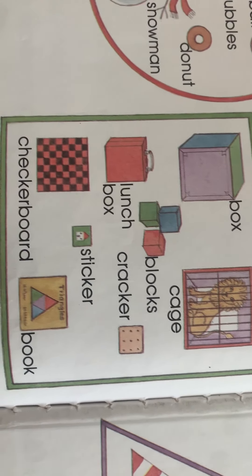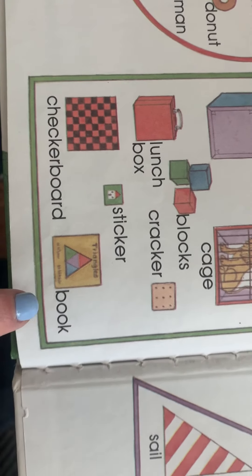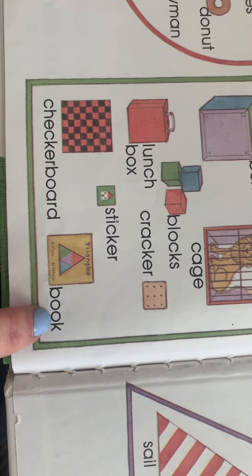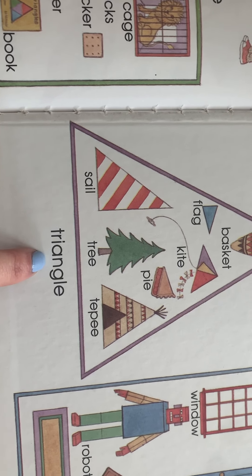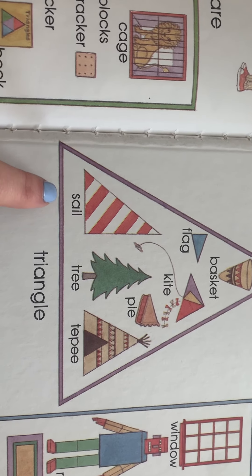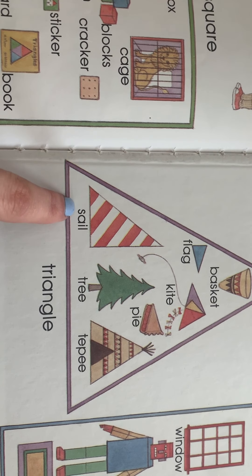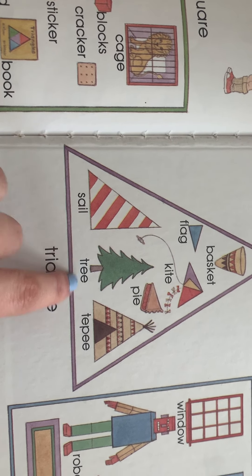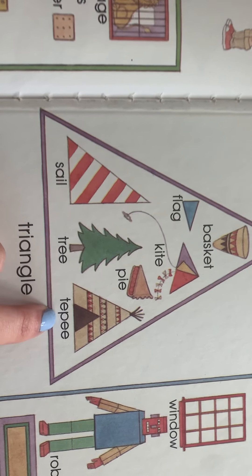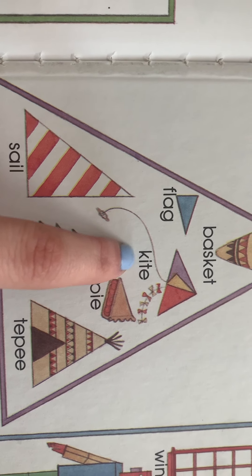Let's go over to the square shapes. Square — we have a box, ooh there's a cage — cage, blocks, cracker, lunch box, oh a little sticker, checkerboard, and book.